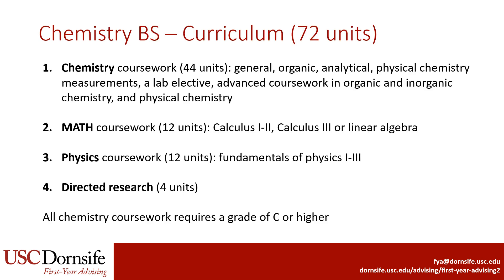We'll review the requirements for the Chemistry BS, which is 72 units. The major requires 44 units of Chemistry, which includes general and organic chemistry, analytical chemistry, physical chemistry measurements, a chemistry lab elective, advanced coursework in organic and inorganic chemistry, and a few physical chemistry courses.